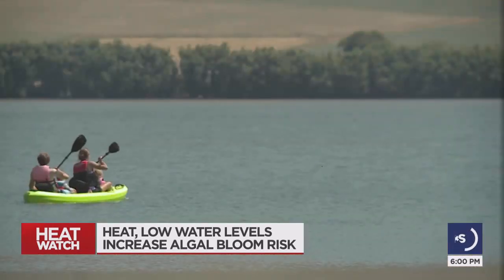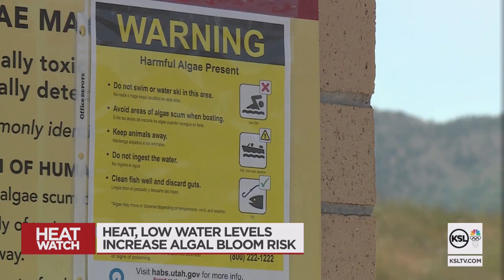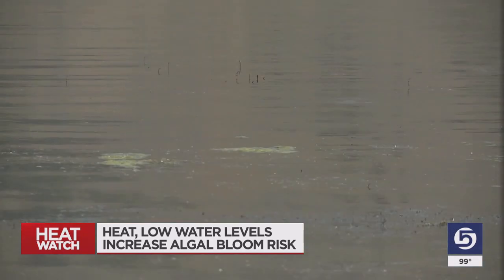Many of us want a chance to cool off, but there's good reason to check the signs first. Kelly Esparza says she had seen the warnings before but didn't think much of them. Algal blooms are a fairly regular occurrence at Mantaway Reservoir.